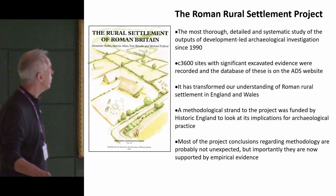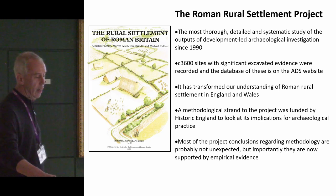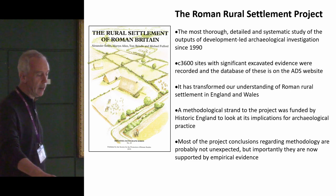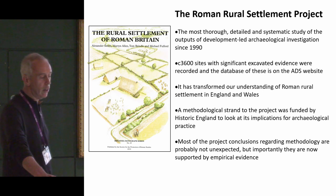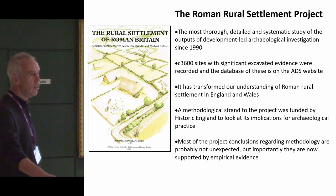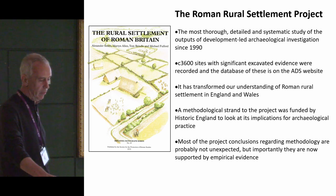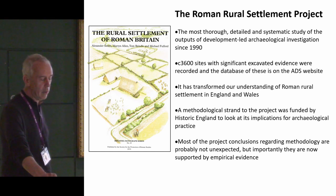I'll talk about the Rome Rule Settlement Project. It's the most thorough, detailed and systematic study of the outputs of development-led archaeological investigations since 1990. There are about 2,600 sites with significant excavated evidence, and the database is on the ADS website — very accessible with comprehensive, well-structured data. There are also three hefty published monographs which are essential reading for anybody interested in Roman rural settlement.